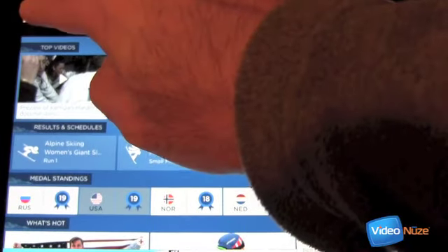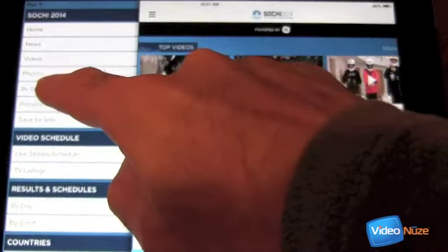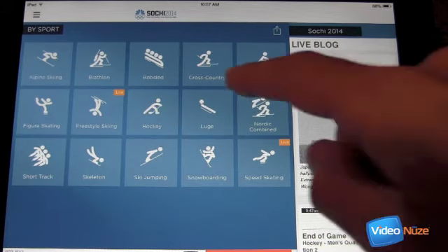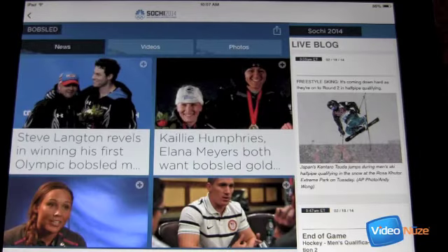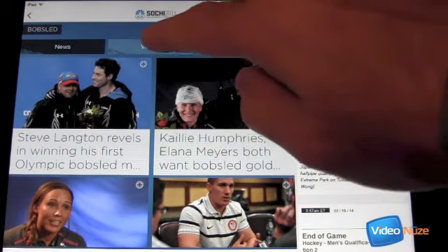What we're going to do here is look at the bronze performance by the USA one two-man bobsled team — the bobsled built by BMW that got a lot of publicity during the Olympics. So we'll click on 'by sport.' Note the layout: all the different sports have their own title — alpine skiing, biathlon, bobsled, etc. I'll go ahead and click on bobsled. Now I'm taken into an environment that has news, videos, and photos. I'll click on videos.